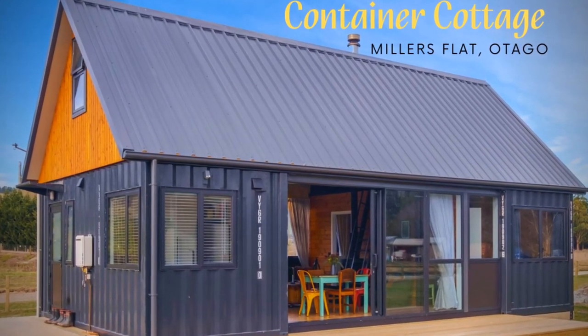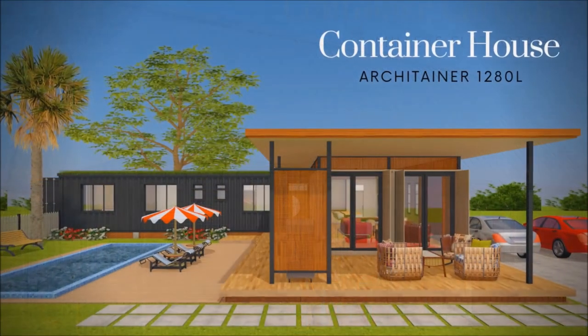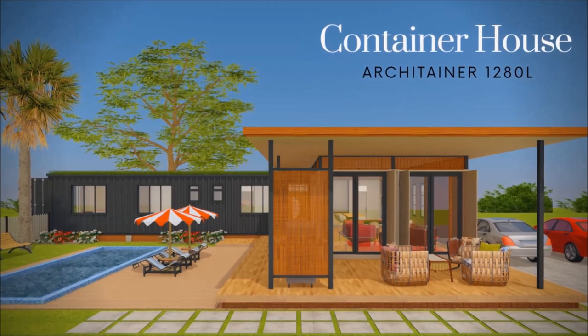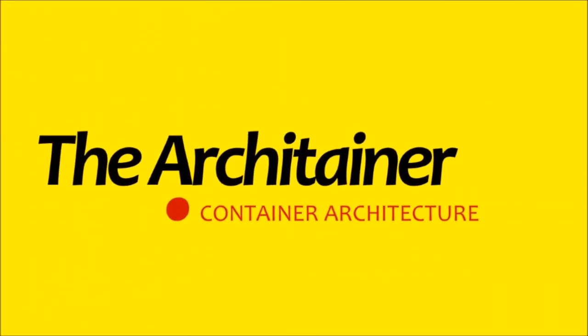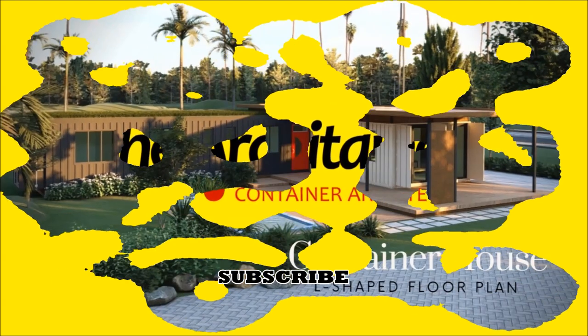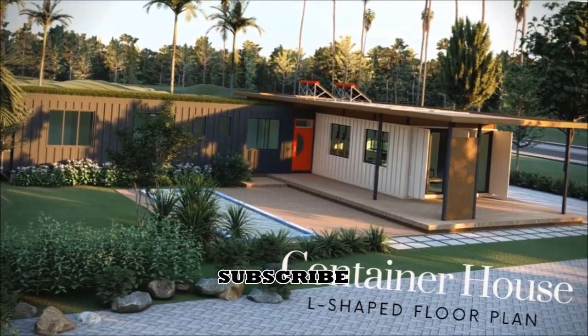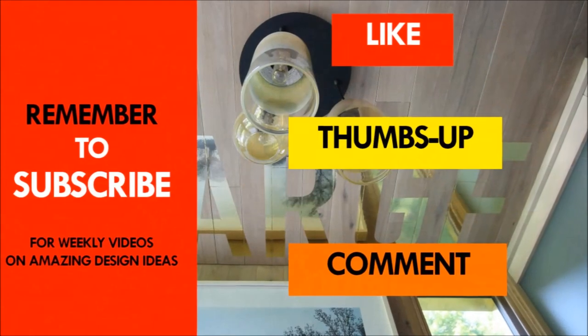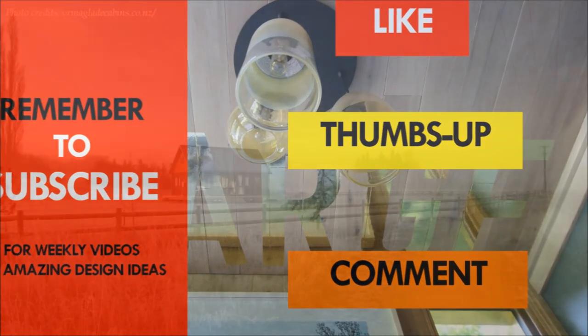Feel free to check it out using the link in the description below. You are encouraged to check out our new video on the design channel, and feel free to give it a thumbs up. Remember to subscribe so that when we post a new design video every week, you will be automatically notified. Thank you for watching. See you in the next video.